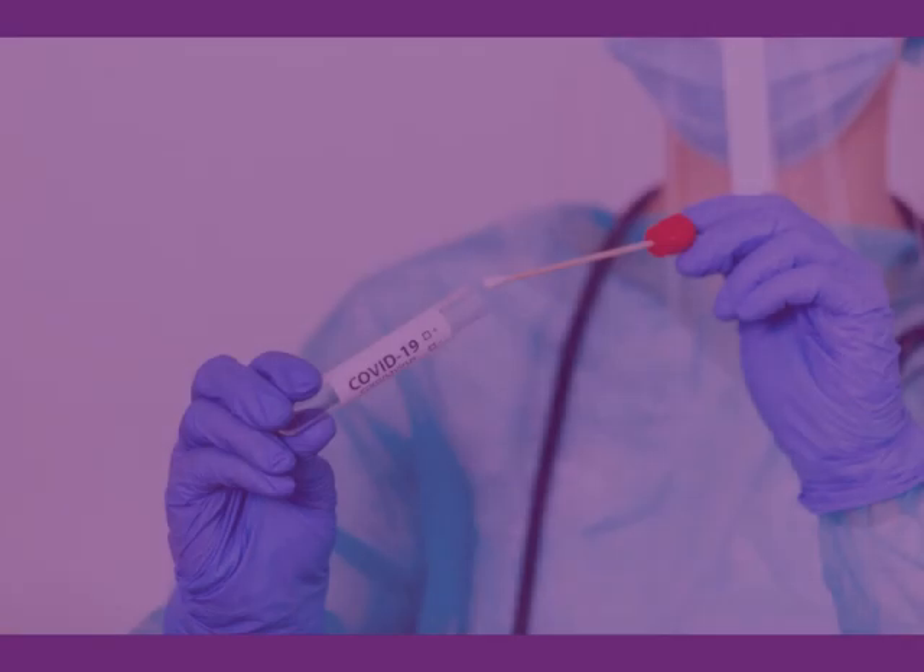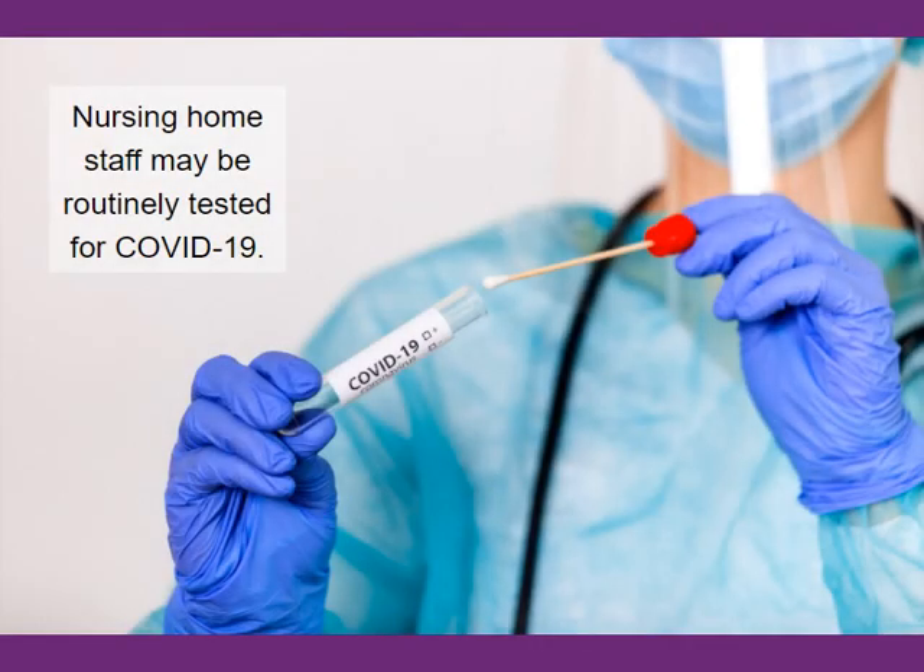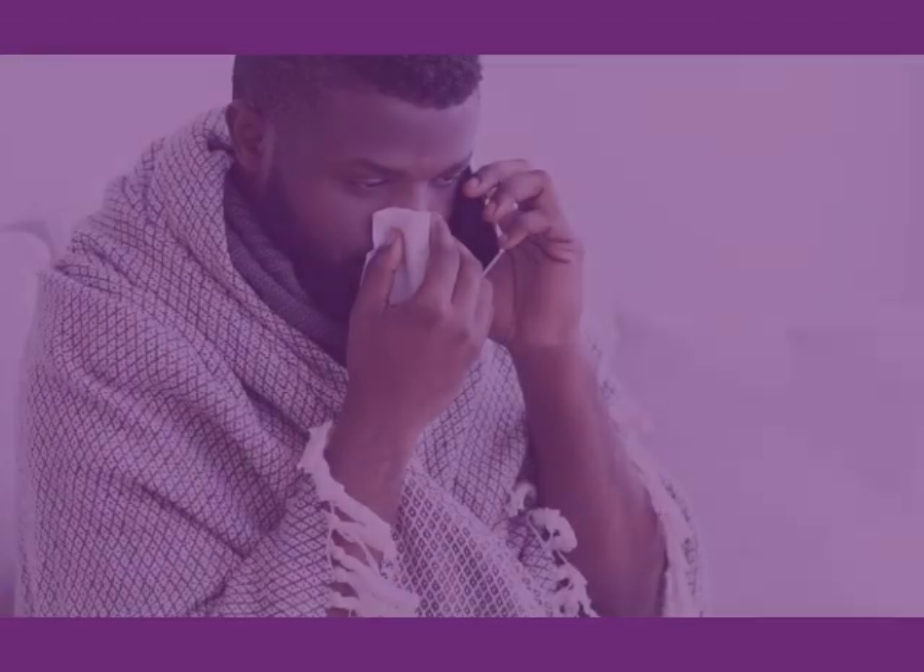Nursing home staff may be routinely tested for COVID-19 based on facility policy, federal guidance, and health department recommendations. This helps facilities identify staff who do not have symptoms but are carrying the virus, and it can prevent the virus from spreading within the nursing home.